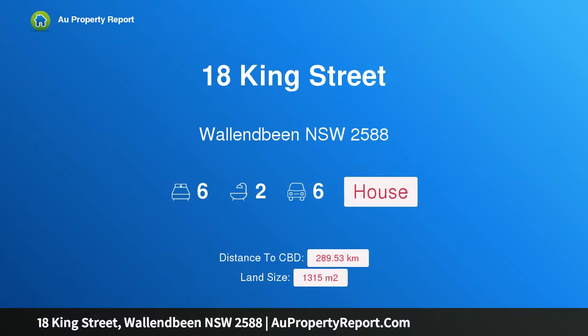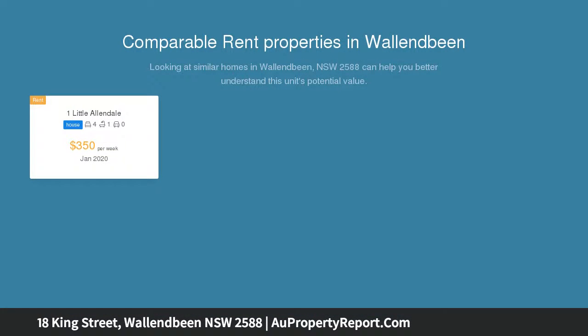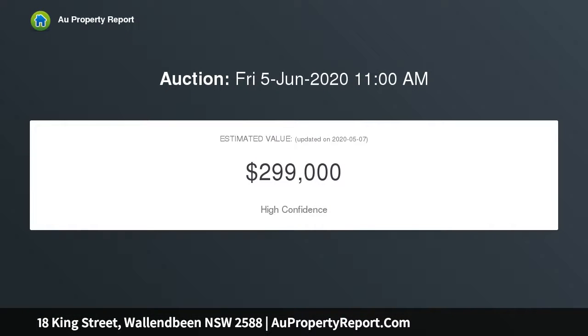I am glad to introduce property 18 King Street, Wallendbeen, New South Wales 2588 — in need of restoration, mortgagee in possession. 18 King Street, Wallendbeen, New South Wales 2588: a six-room double brick building on approximately 1315 sqm.